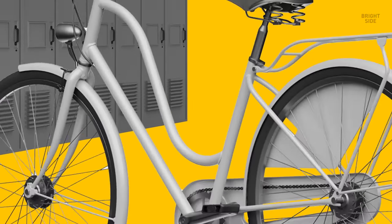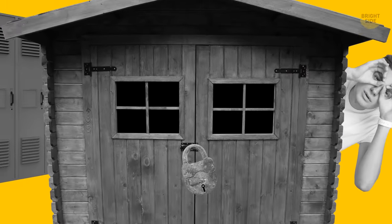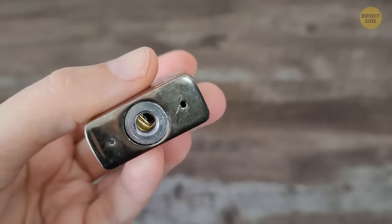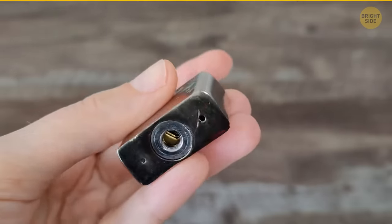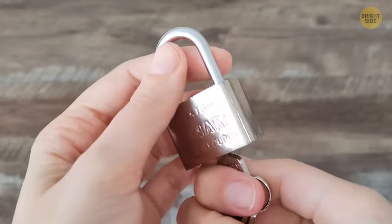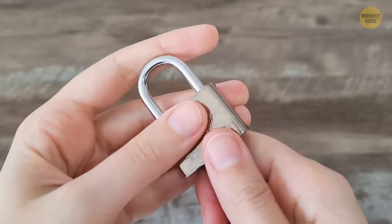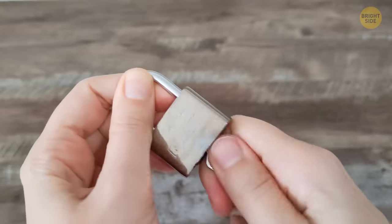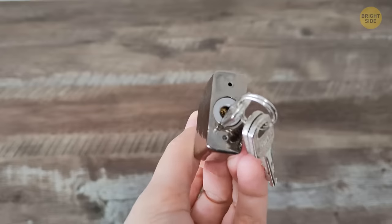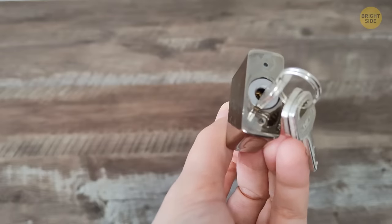Do you have a padlock for your bike, a locker at school, or your shed? You may have noticed a small hole at the bottom, near the place where you put the key. The main purpose for this hole is to help drain water that might get inside. If the water isn't removed, it can damage the mechanism when freezing or by causing it to rust. If you do find your lock is stuck, add a bit of oil through this hole to lubricate the mechanism inside, and it should soon start working again.